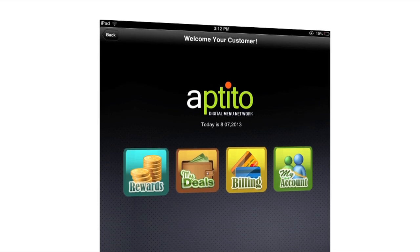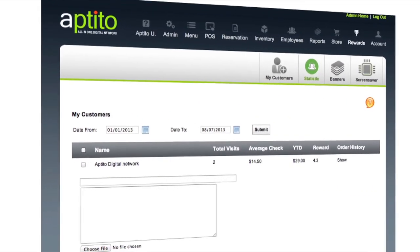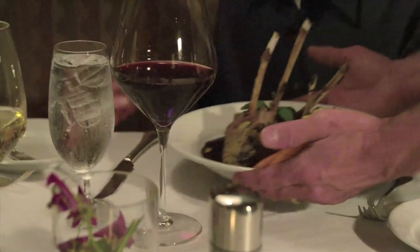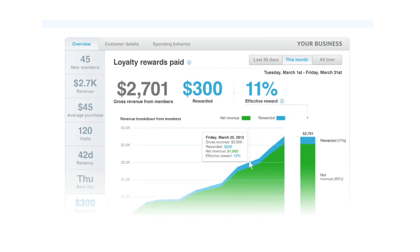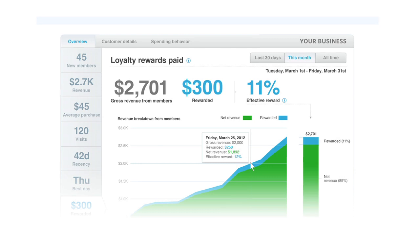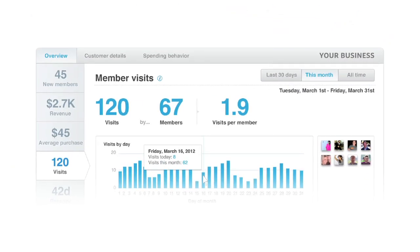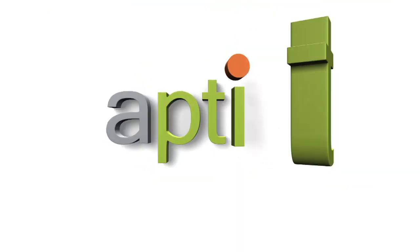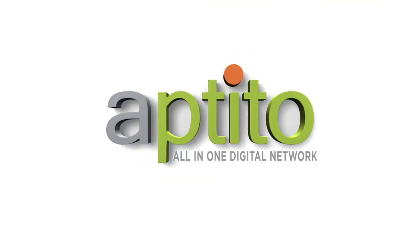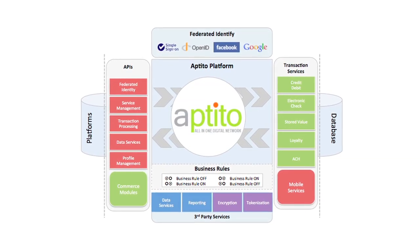Aptito's systems offer you, the restaurateur, the opportunity to design your own loyalty and rewards program, enticing customers back to your restaurant with your various offers and promotions. Do you know who your top five customers are? Are you able to reward your best customers automatically with one simple click? Can you deploy a targeted ad campaign and generate sales on the spot? With Aptito's all-in-one digital solution platform, you will be able to apply such technology and increase sales and loyalty.